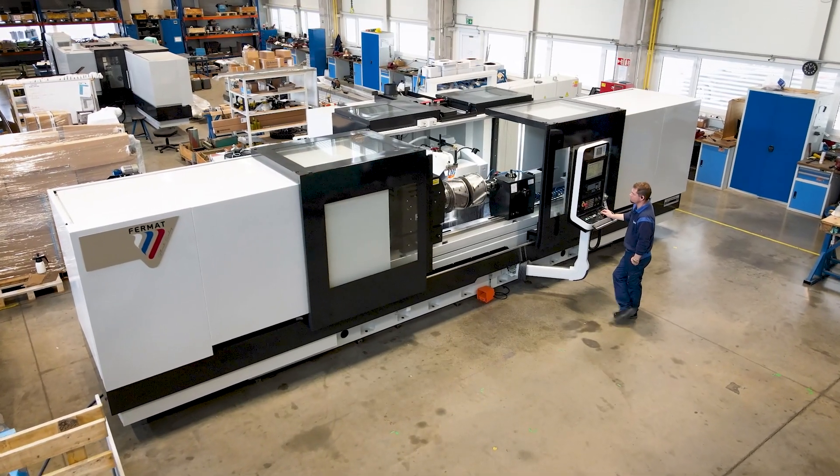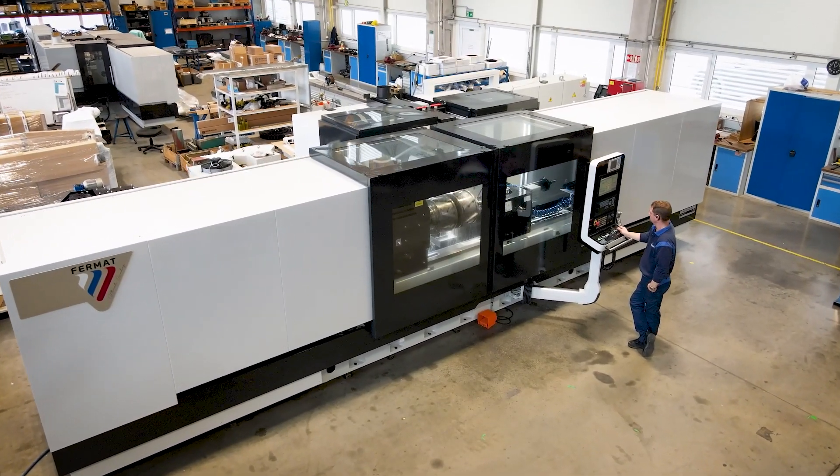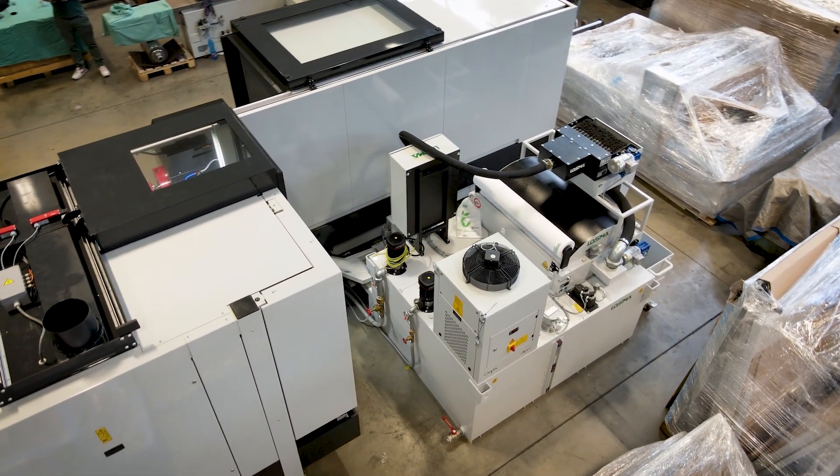The machine includes full covering with mist extractor preparation, a drum filtration station Lozmer with a volume of 2000 litres and thermal stabilisation, ensuring a clean and stable operating environment.